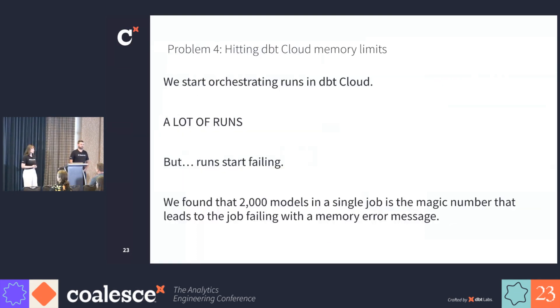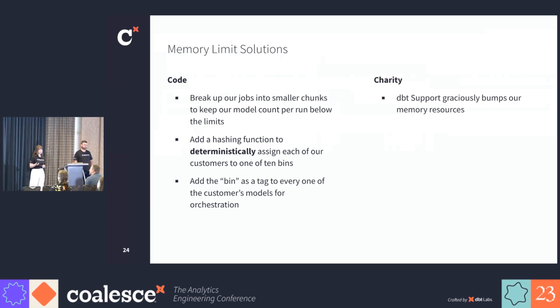Our fourth problem was the dbt-cloud memory limits. When we encountered this problem, we had just moved onto dbt-cloud to orchestrate our runs, and we had a lot of runs. We immediately hit limits on the number of models that we could execute in a single job — specifically, 2,000 models in a single job was the amount pushing us over the limit. To solve this problem, we needed our individual jobs to be smaller so that the model count remained under the limit. To do this, we created deterministic bins using a hashing function, which creates tags on each model. The deterministic nature of the tags is important because it guarantees that all models for the same customer are executed on the same cadence. This is necessary when these various models all feed into a single aggregate model downstream. And we also benefited from the charity of dbt support, who very kindly raised our memory resources to help us get past this challenge.